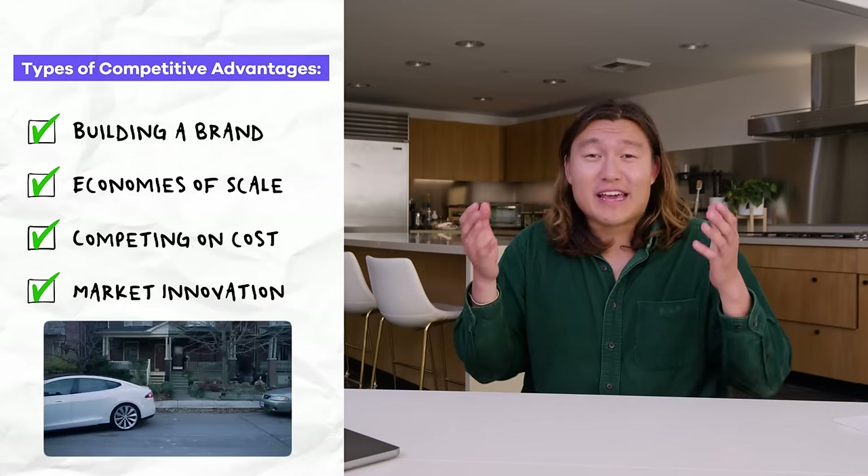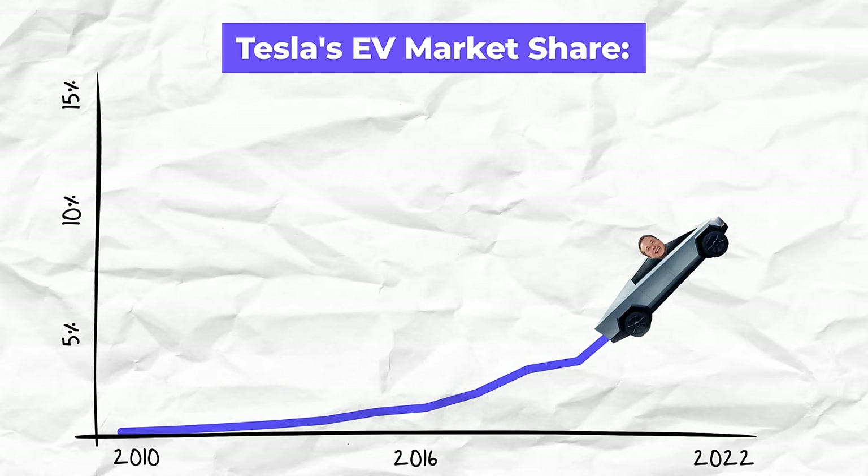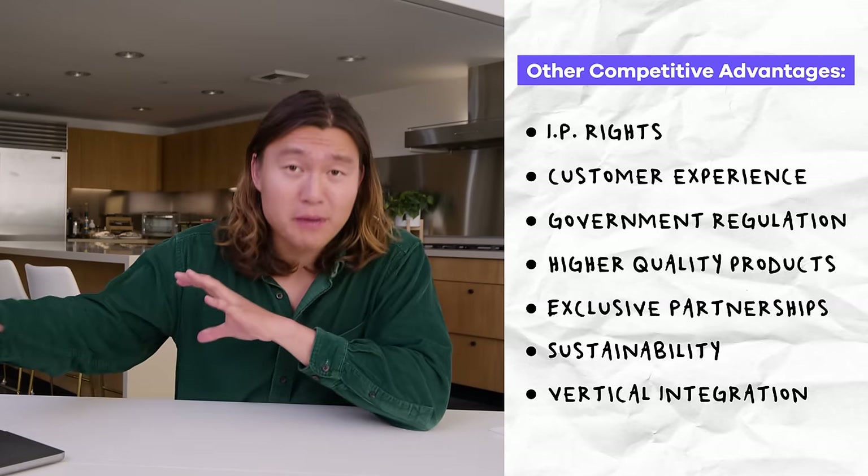Bezos paired cost competition with another competitive advantage: innovation. When you think about a hyper-successful company like Tesla, it's very clear that they innovated in an otherwise incredibly old and incumbent-filled market. If you're a talented entrepreneur and you can innovate in a market, you can actually create a blue ocean of uncontested space. Because Tesla was the first to bring electric vehicles to the mass market, they had years to completely dominate that space before any other competitors caught up. There are also other competitive advantages like intellectual property rights or using government regulation as a barrier to entry.